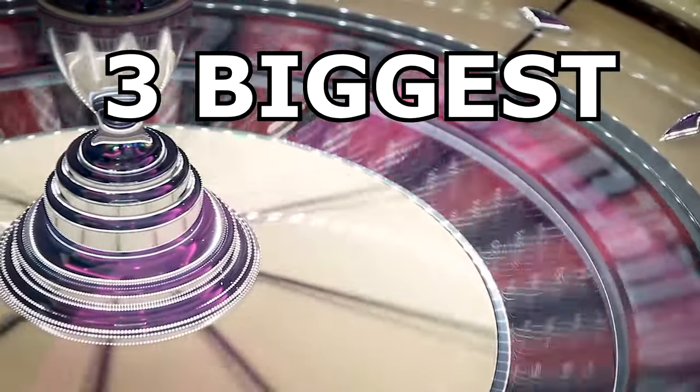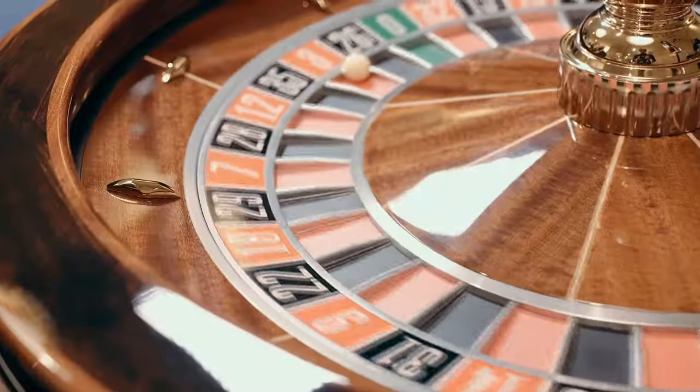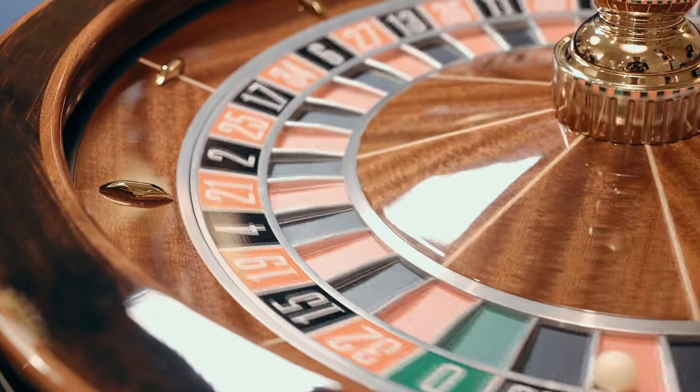Today, I'm going to show you the three biggest mistakes that you can make whenever you choose to play roulette. By avoiding these three things, you can instantly improve the chances of winning your spins and minimize the casino's house edge.